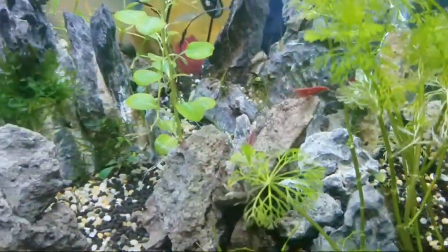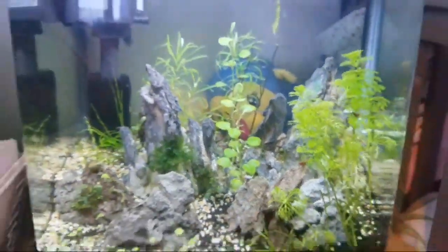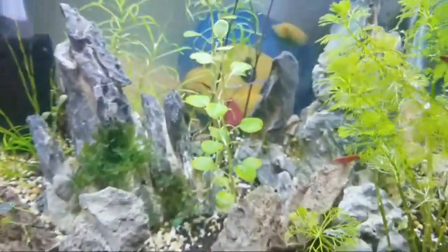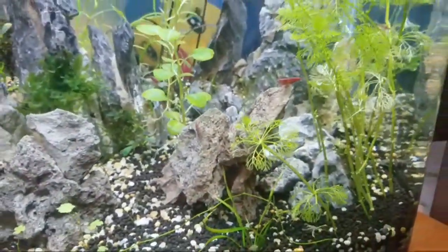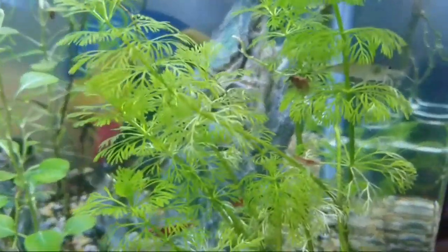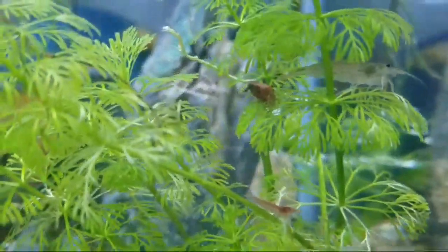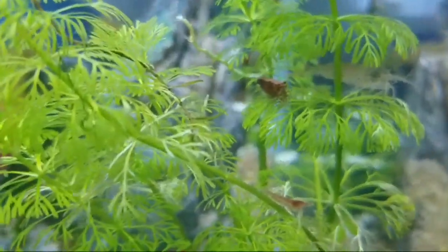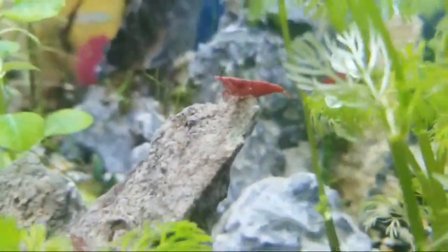My tanks are free of algae - the secret is plants, everybody knows that. This tank is amazing, I like it, the wife likes it. It's got a lot of shrimps. This is next to the wife's area. There's some neocaridina shrimp - there's red cherry shrimp right in front of us.